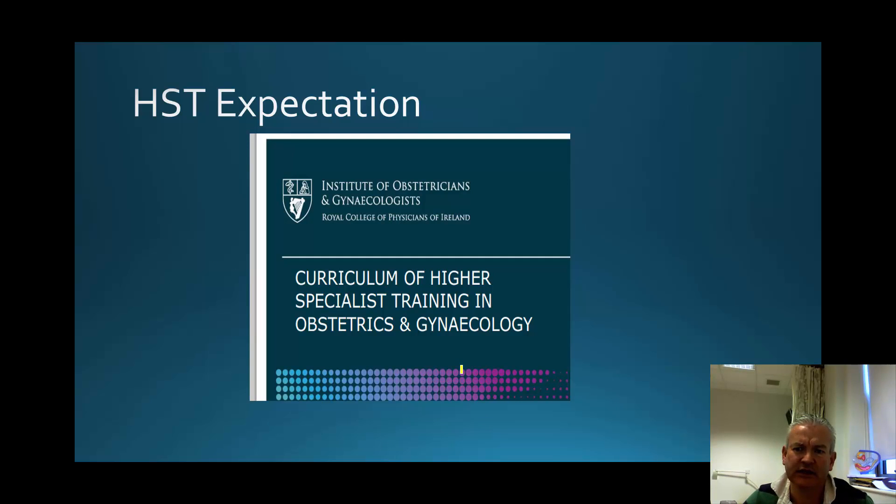There is an expectation through the Institute and the College of Physicians that all our higher specialist trainees should have a baseline skills level, a non-technical skills level with respect to their knowledge base. When looking at laparoscopy and hysteroscopy, it has been prescribed within the curriculum what they should and shouldn't know, and I think there is an aspirational element to this.